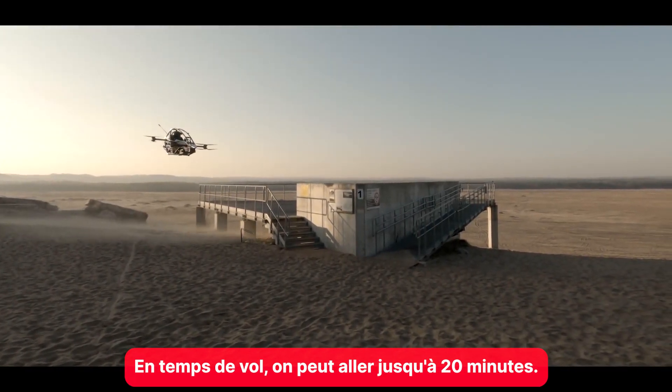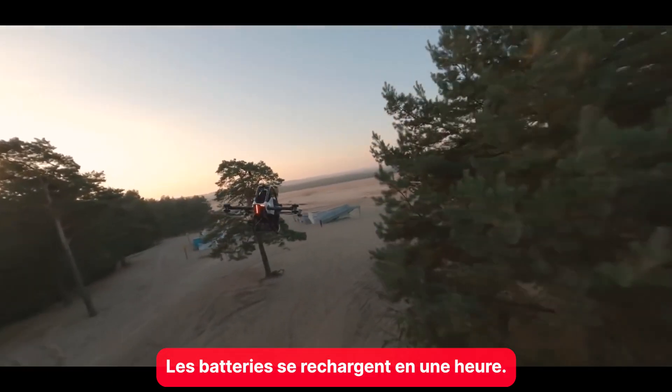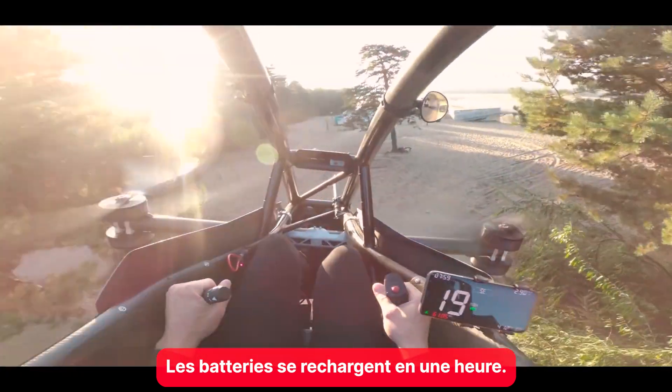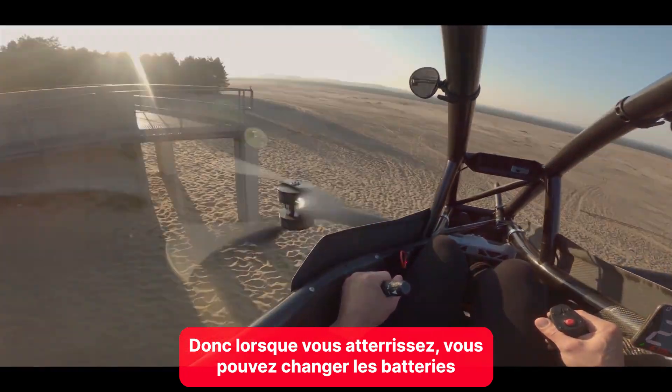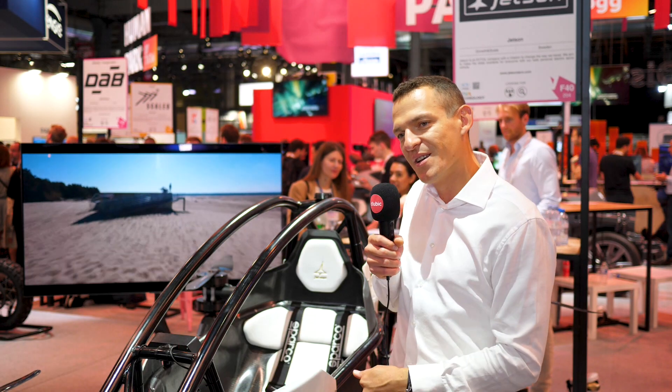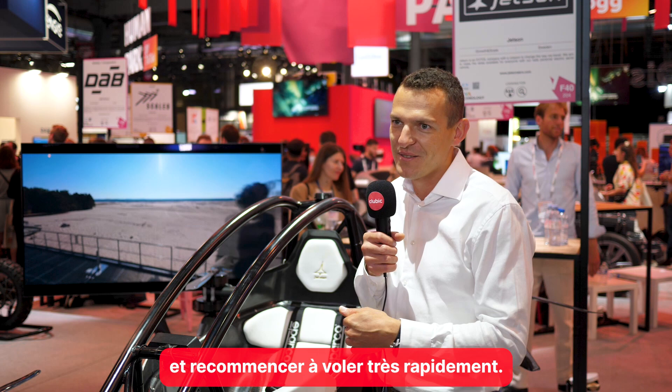The flight time is up to 20 minutes. The batteries are recharged within one hour and you can swap the batteries, so when you land you can change the batteries and start flying again really quickly.